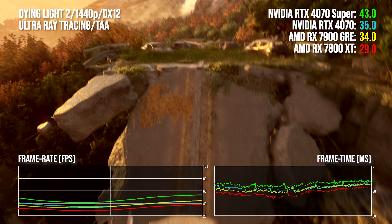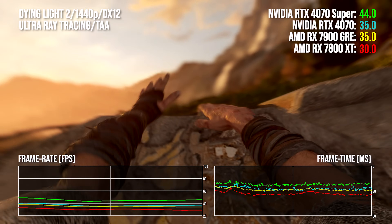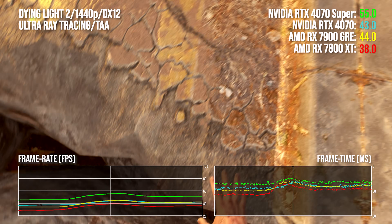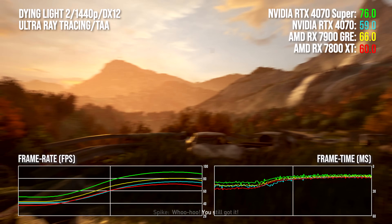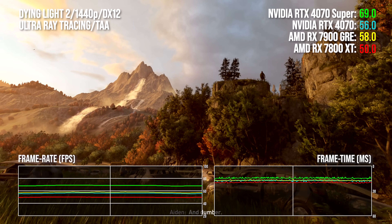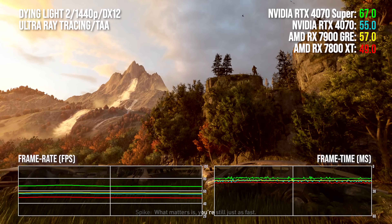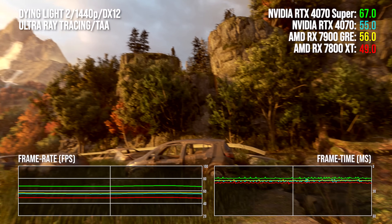Kicking off with Dying Light 2 at 1440p, the GRE does well and is on par with the 4070 in average FPS. The 4070 is marginally ahead in denser scenes and behind in sparser content. The bottom line is AMD is clearly competitive in a highly demanding ray tracing title. The 4070 Super is more expensive but offers a near 21 percentage point lead. The GRE is also delivering proportionately more performance for the money compared to the 7800 XT — though value should scale higher with cheaper cards, not lower.